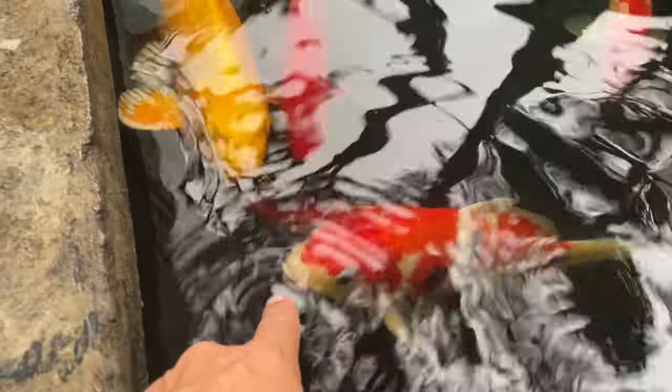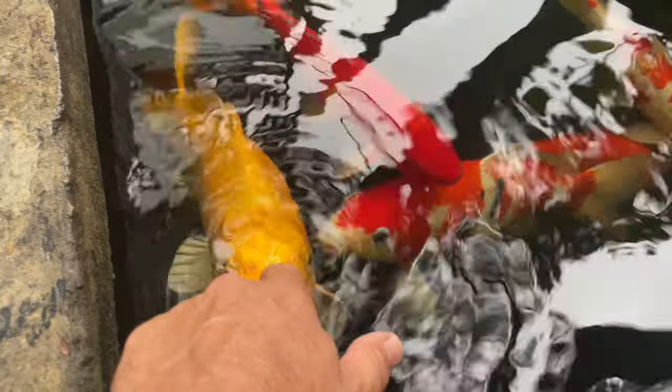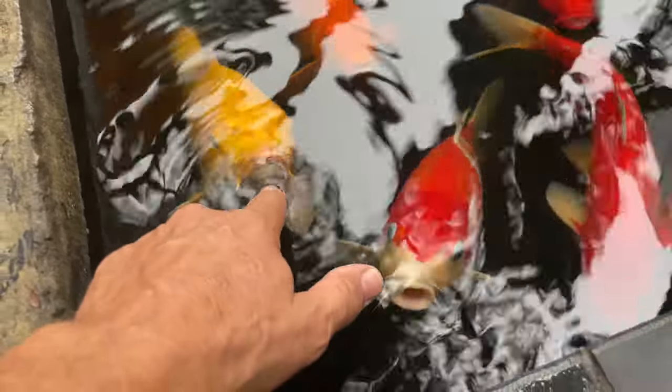Oh, these koi — put your fingers in there and they'll come to you. You can touch them like little pets. Since I'm leaving Nha Trang tomorrow morning, I'm going to do a quick brief review of the city — just tidbits if you're planning on traveling to Vietnam. A very nice city. I would say that I preferred Da Nang versus Nha Trang.